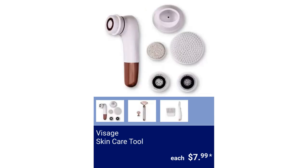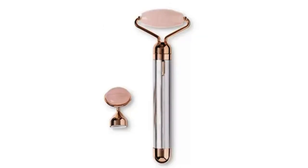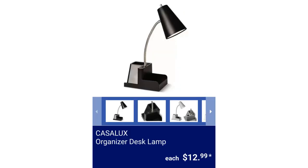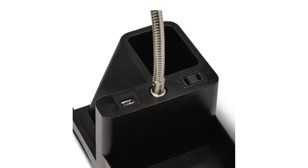Visage Skin Care Tool. Available tools are Facial Cleanser, Electric Facial Roller, or Dermaplane Exfoliator. The Dermaplane includes six replacement blades, the Facial Roller includes two stones, and the Facial Cleanser includes five brush heads, for $7.99 each.